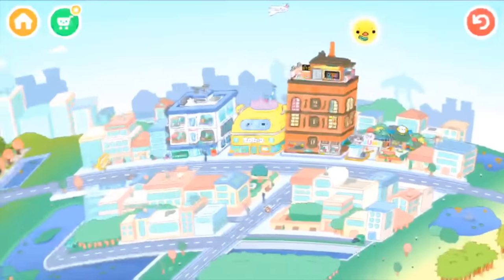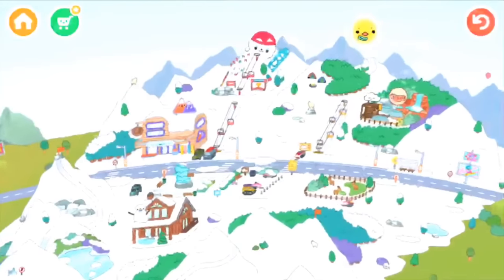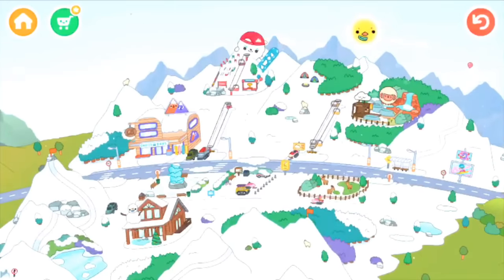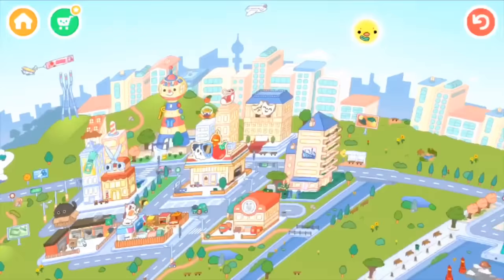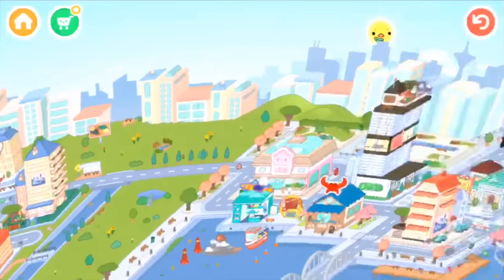Hey guys, Shuk Shuk here. Today we're going to be talking about the top 10 locations in Toca Life World. This is my opinion and what I think are the top 10 best places and locations in Toca Life World. So let's get started.